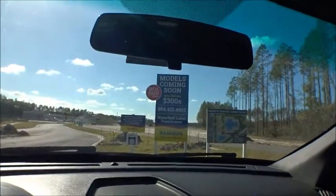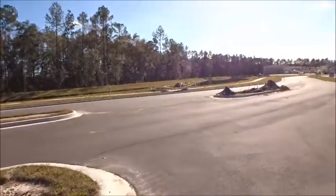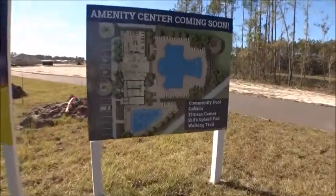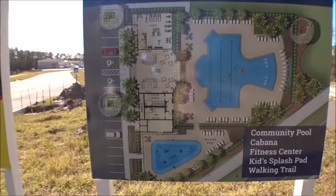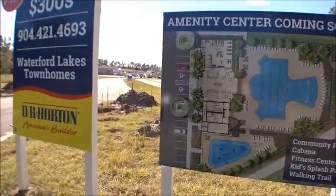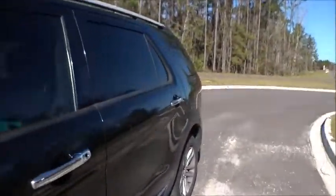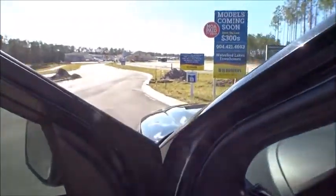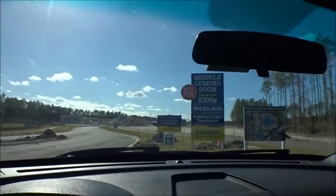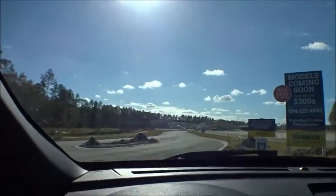Waterford Lakes is going to have its own amenity center — stand by, we'll go take a picture of it. All we have right now is the sign, but let's go take a peek. Look at that, that's gonna be a very nice amenity center. It's going to have a fitness center, splash pool, walking trail, and I think there's going to be a dog park out here — very nice space. The HOA is going to be right about $1,600 a year, and that's going to pay for this amenity center, the gates at the front, and all that. Since the community is gated, only the folks that live in here can use this amenity center.